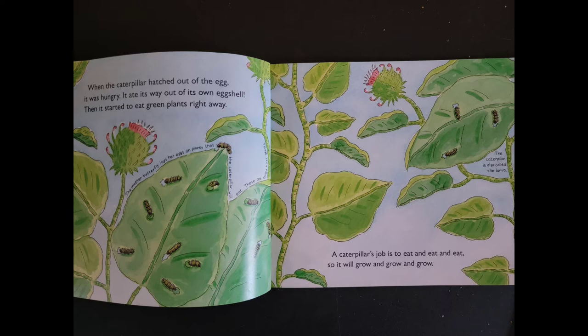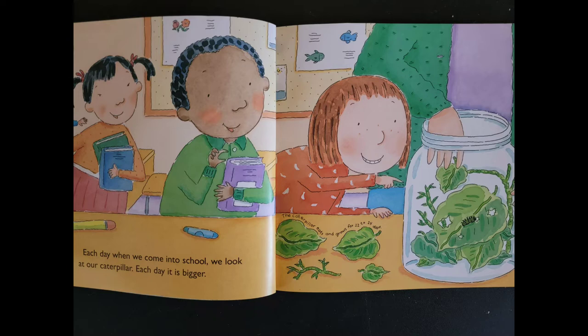A caterpillar's job is to eat and eat and eat so it will grow and grow and grow. The caterpillar is also called the larvae. Each day, when we come into school, we look at our caterpillar. Each day, it is bigger. The caterpillar eats and grows for 12 to 14 days.